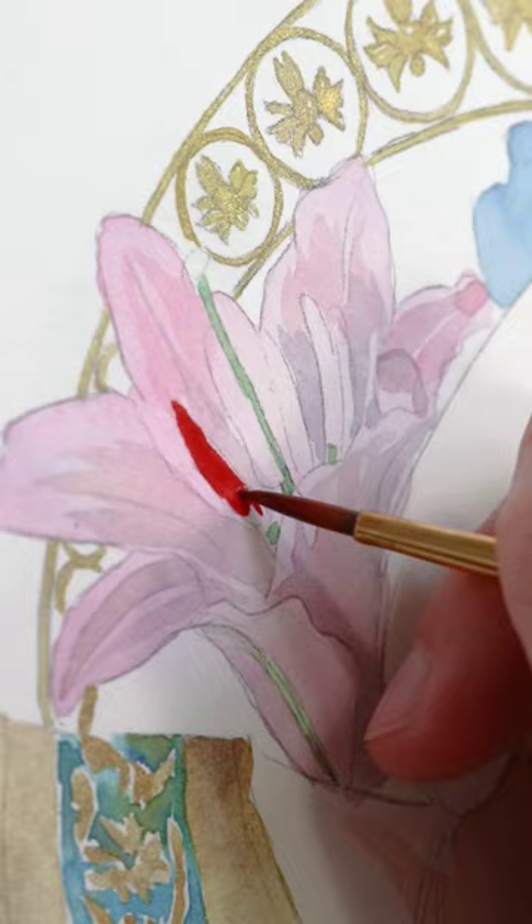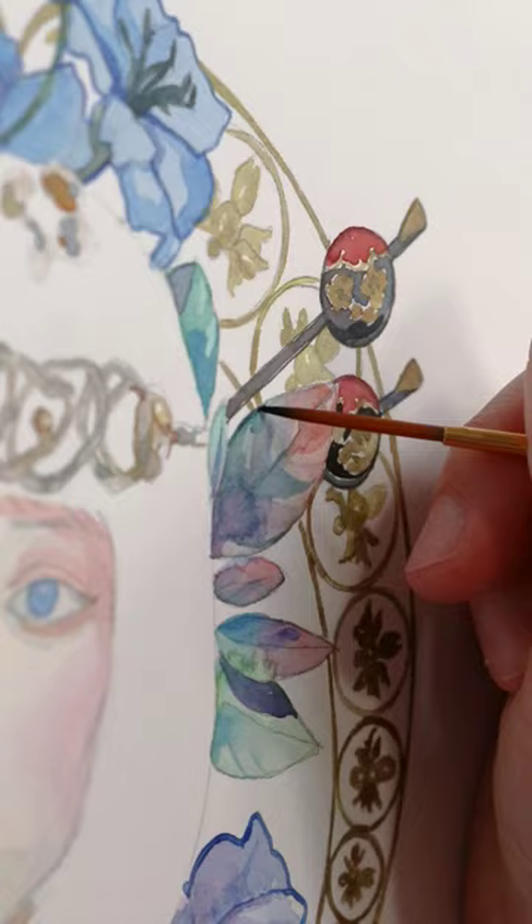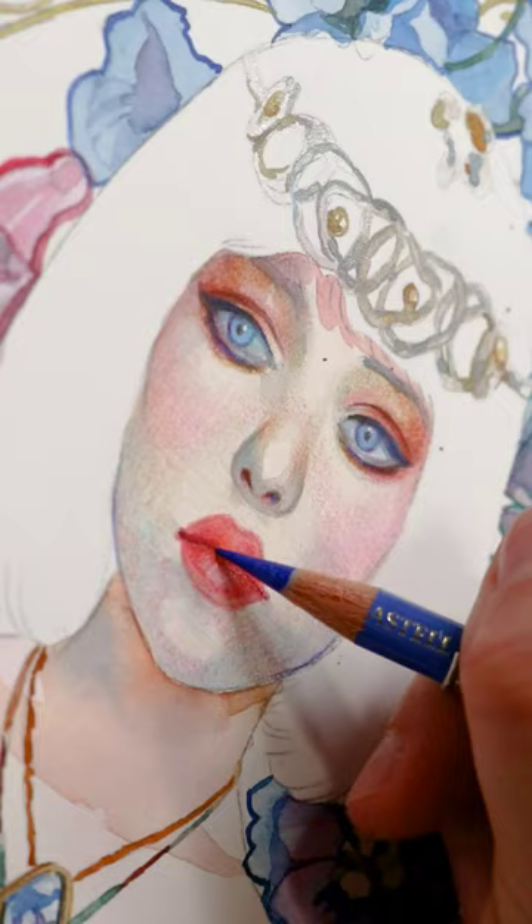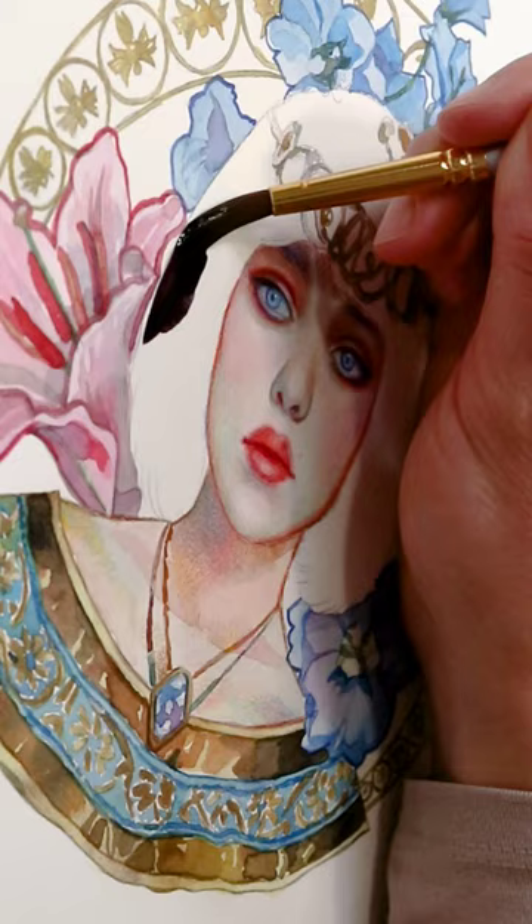Egypt had kings and queens of all skin colors, from dark Nubian kings and queens to fairer-skinned and even Asian rulers during the Hyksos occupation. Egypt's history is truly fascinating.